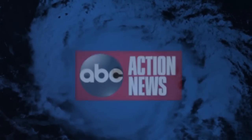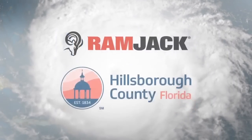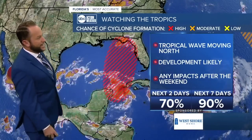This is an ABC Action News tropics update sponsored by the station. Hi everyone, I'm meteorologist Adams with your Saturday morning update. The National Hurricane Center has issued an update as of 8 a.m.